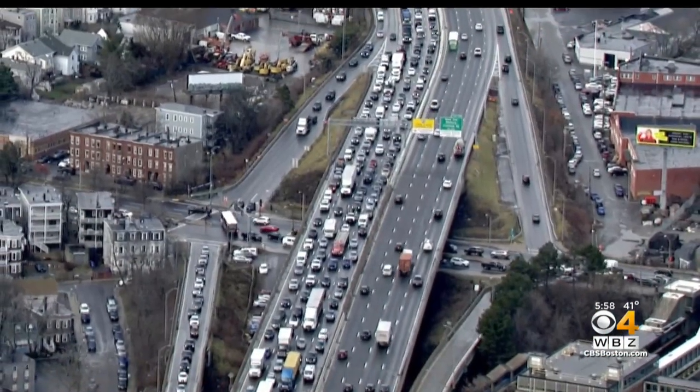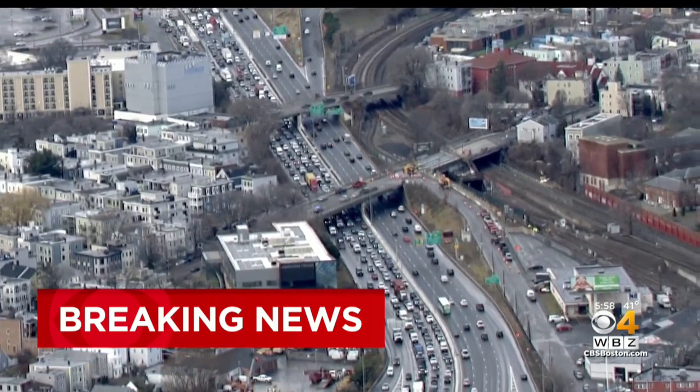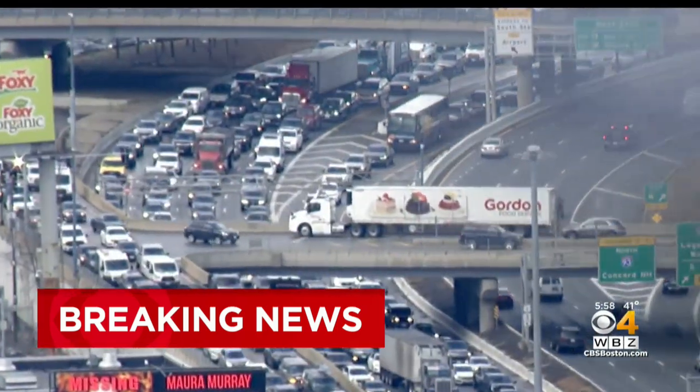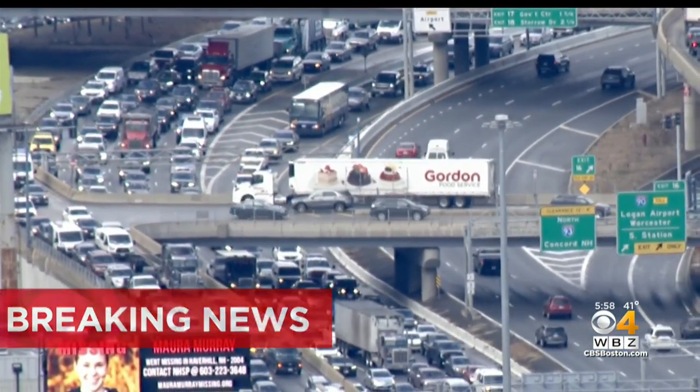A bad situation is getting better, but not fast enough. Huge backups are leaving Boston following a tractor-trailer crash on 93. The crash is cleared, but the traffic is still very much a mess.